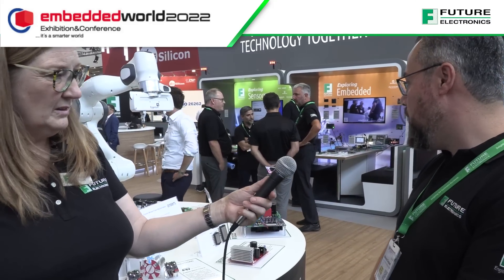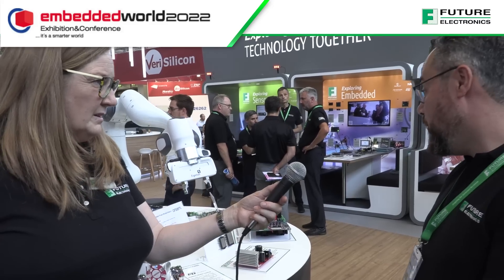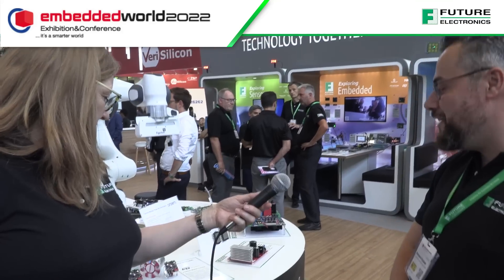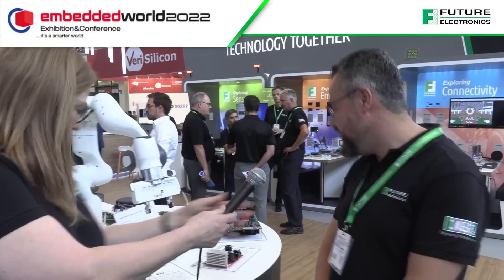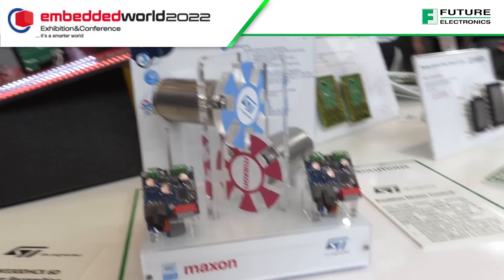We can start with a microcontroller or microprocessor when the customer needs more power, and then control a low voltage or high voltage motor. As you can see here on the booth, we have many solutions — for example, this nice demo board from ST for position motor control. We have two motors here moving nicely.